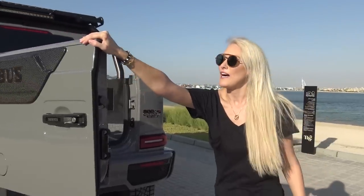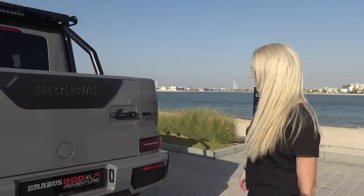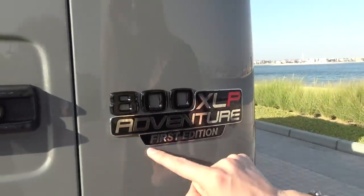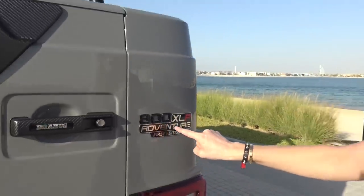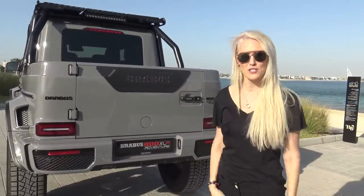So what is this pickup actually called? This is the 800XLP Adventure — that is what they've actually labelled it, and you can see it beautifully on the back of the car. This one is a first edition. There are only going to be 10 first editions ever made, and this is the first one in the Middle East, and I've got my hands on it. Thank you very much to Brabus.